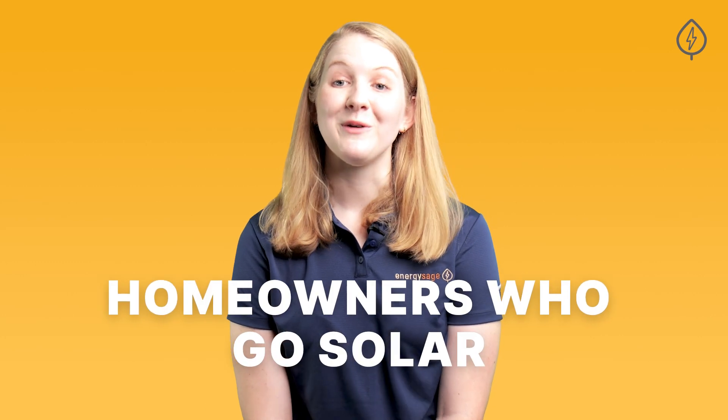Homeowners who go solar through EnergySave save over 20% more compared to going solar without EnergySave. Sign up for a free account to compare multiple quotes from vetted installers to help you make the best decision for your home and your budget.